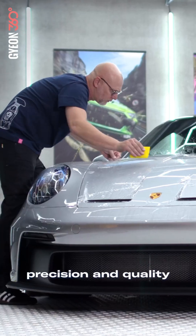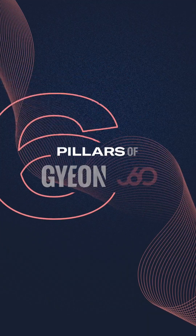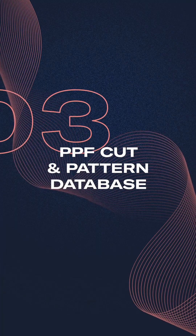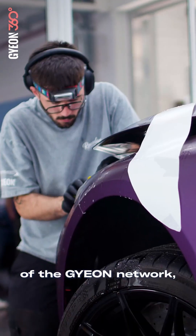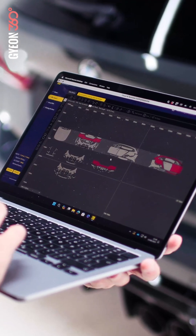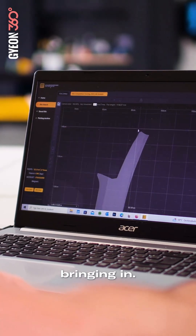With GEON 360, precision and quality start long before the film meets the surface. Our PPF software is tailored to the needs of the GEON network, where proper fitment and maximum coverage are a must. The pattern library is extensive and updated daily, focused on the vehicles your customers are bringing in.